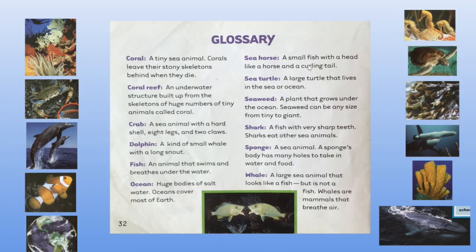Seahorse is a small fish with a head like a horse and a curly tail. Sea turtle: a large turtle that lives in the sea or the ocean. Seaweed is a plant that grows under the ocean. Seaweed can be any size from tiny to giant.